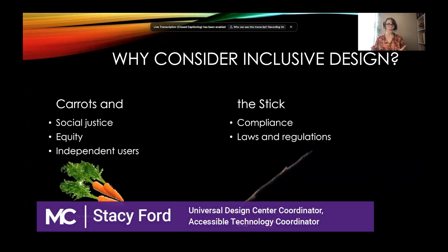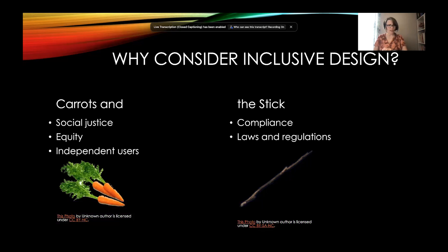Why consider inclusive design in the first place? You can think of it in two buckets: the 'carrots' and the 'stick.' The carrots represent the social aspect — social justice, equity, creating independence for users to complete tasks on their own. The stick represents compliance: laws and regulations, doing what you absolutely have to do without really thinking about the user. If you put inclusion on a spectrum, compliance gets you to the bare minimum baseline, but the social justice mindset will take you much farther in the design process.